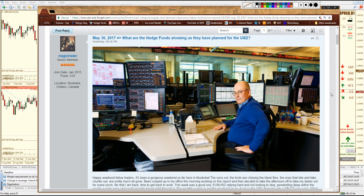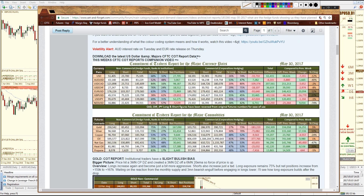On my report, I put a nice picture of Steve Cohen to represent hedge funds, as the title of the report was: 'What are the hedge funds showing us that they have planned for the U.S. dollar?' Here's a breakdown of the latest data showing all the positions — longs, shorts, total, total percentage long — and what percent of their total exposure to that currency they are long or short, and what the net positions are.